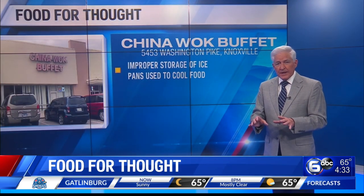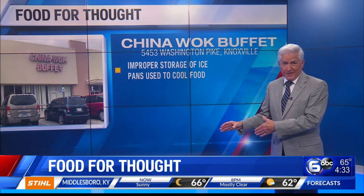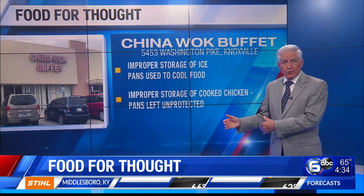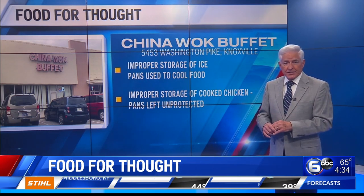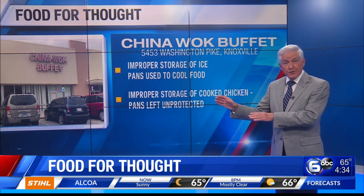There's more. This is a violation we haven't seen before. The inspector writes ice pans were being used to keep food cool, but the ice was stored in pans that were on the floor of all places. Also, the inspector found pans of cooked chicken stored in various places around the kitchen and left unprotected from possible contamination. The chicken belonged in the refrigerator.